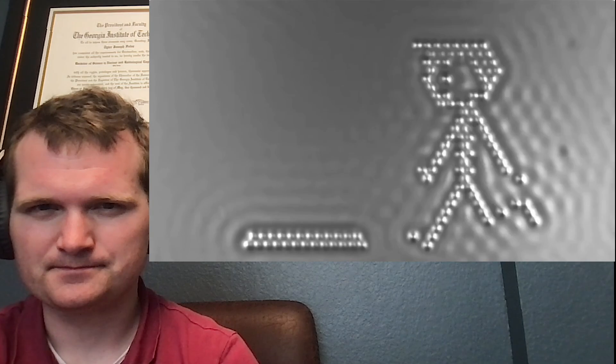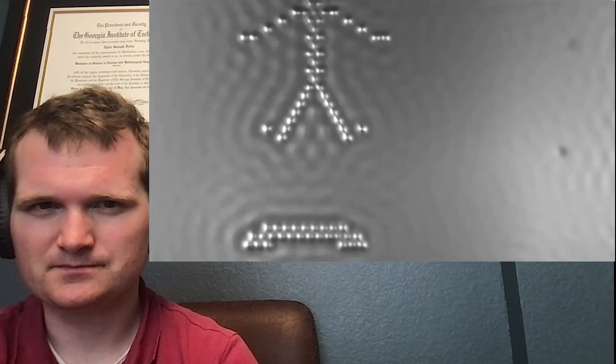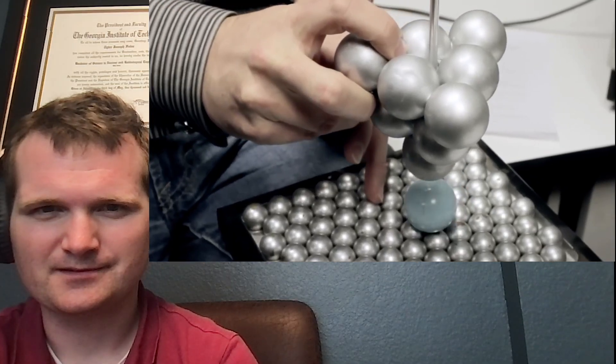In 2013, IBM released the smallest movie ever made. It's a simple stop motion short film, but what makes it special is that they controlled the placement of individual atoms to tell their story. That is so cool. Atoms are tiny — they're the building blocks of all matter, but I don't think people fully appreciate just how small atoms really are.